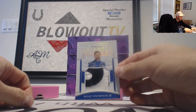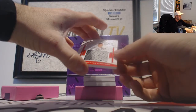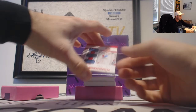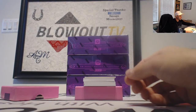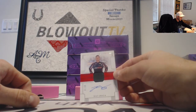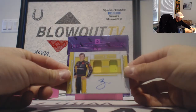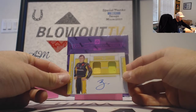Ricky Stenhouse Jr., Colossal Patch Gold, numbered to 10. Next up is John Hunter Nemechek, Colossal Shoe Piece to 25. Race Used — Alex Bowman, Triple Fire Suit to 25. A Kaz Grala, numbered to 99, Fire Suit Autograph. Next up, number 11 of 25, we've got a Fire Suit and Sheet Metal — and this is Brandon Jones.